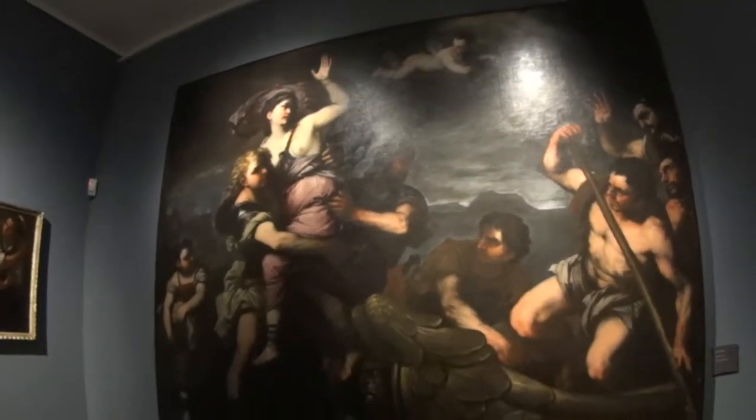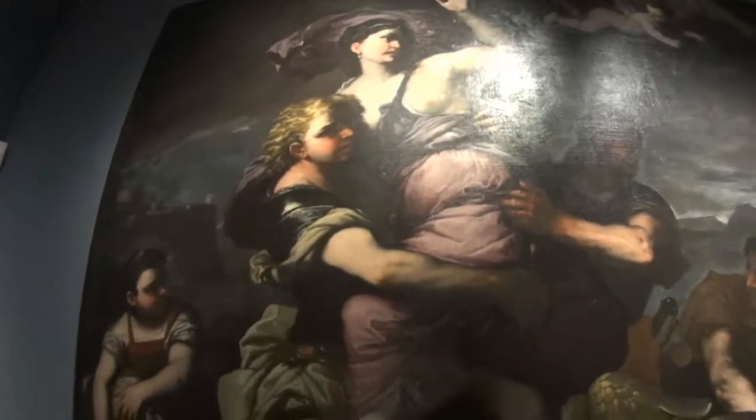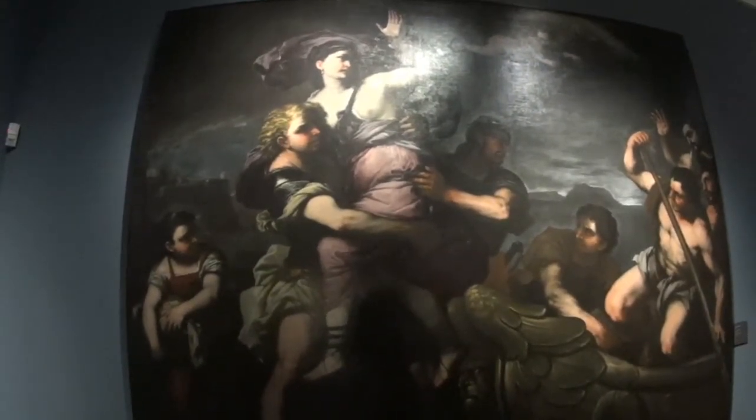This is Helen being kidnapped by the Trojans and taken to Troy, before causing a massive war between the Greeks and the Trojans.